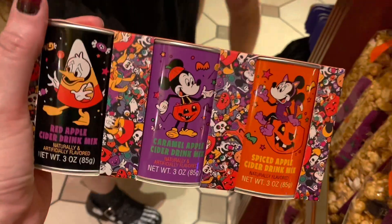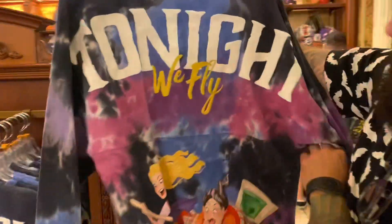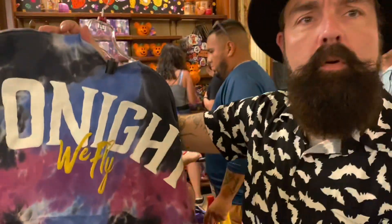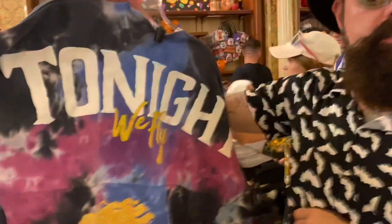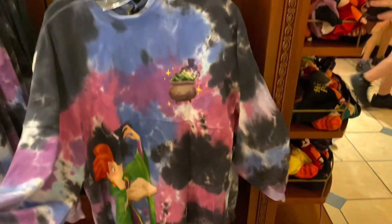Look at that bubble wand. Oh, they have apple cider mix — that's nice, that's so cute. I think this is the spirit jersey. 'Tonight we fly' — where we're going we don't need roads! I like that it's sort of tie-dye; it's really pretty. It makes it look a little more magical, like the cauldron is blowing that smoke around.